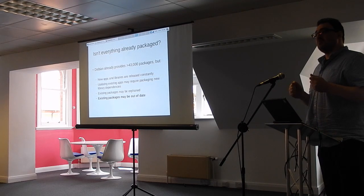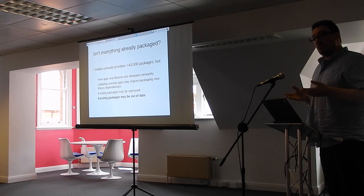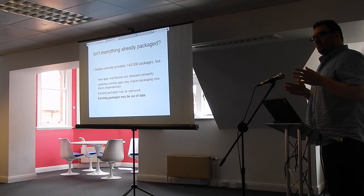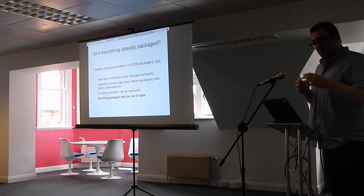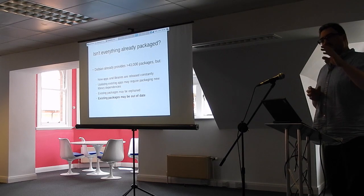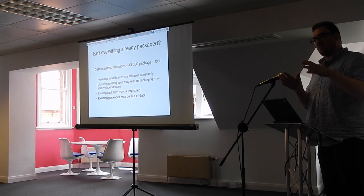When I checked yesterday, there are over 43,000 packages available for Debian. But the problem is new applications are being released all the time, they might require new libraries. Updated existing applications might pull in a new library dependency which isn't available in Debian. One problem the project I'm going to talk about had was that upstream uses a library which has never been packaged for Debian at all.